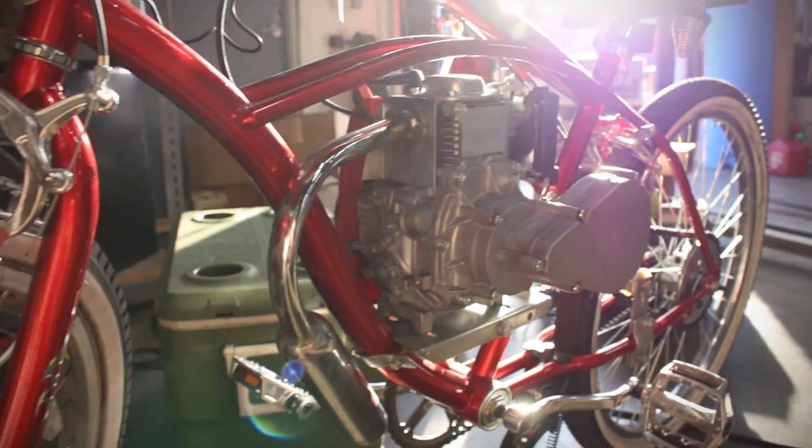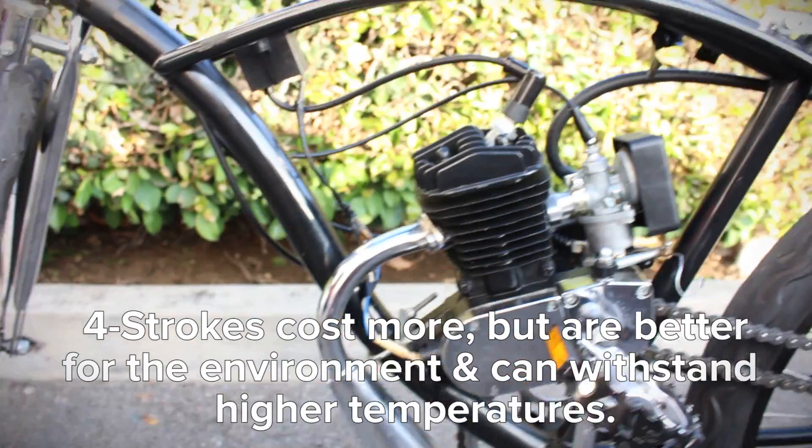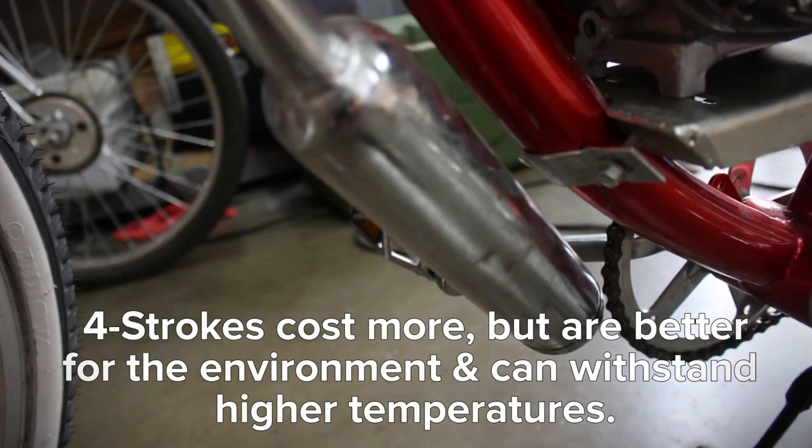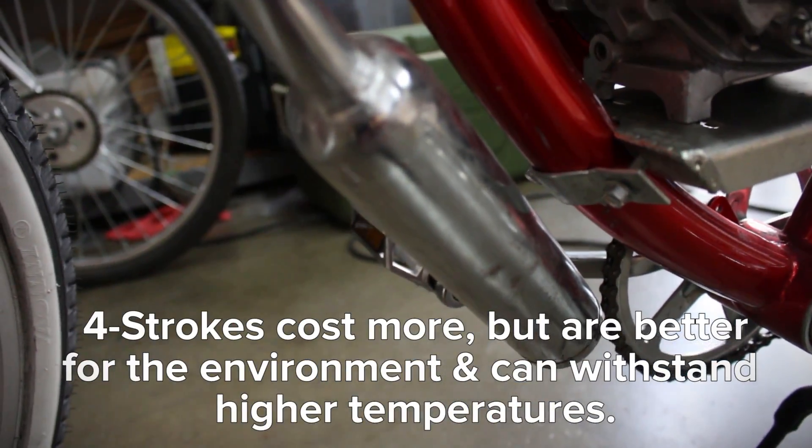In general, four-stroke engine kits are more expensive than two-stroke engine kits because they're a more complex motor. But they are better for the environment and can withstand more heat.